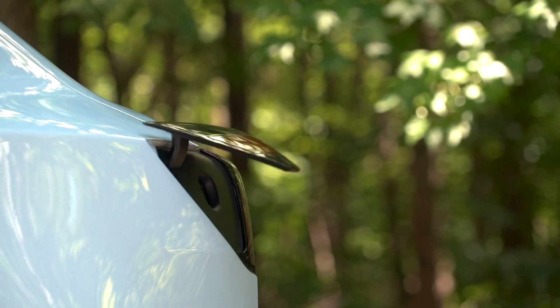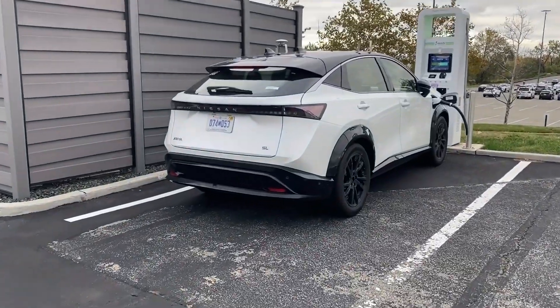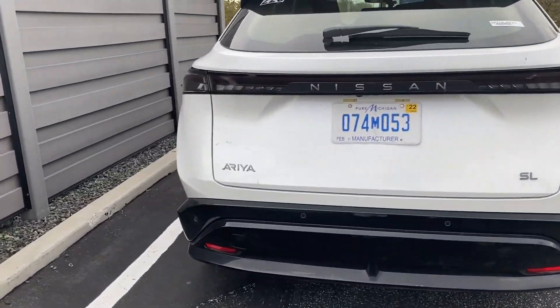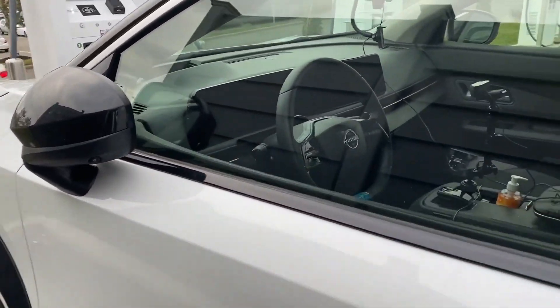If you talk about the charging times of these vehicles, the AWD 87-kilowatt variant goes from empty to full in roughly 14 hours on a 7.4-kilowatt charging point at home. Alternatively, you can opt for rapid chargers available at numerous charging points, which can enable over an 80% charge in roughly half an hour. The maximum charge power of the car is 130 kilowatts.